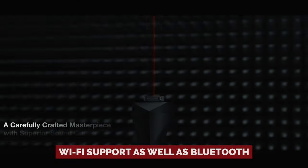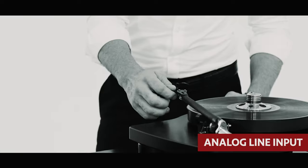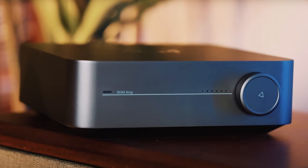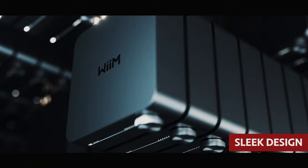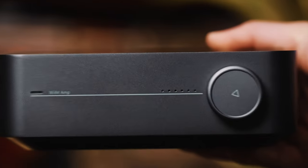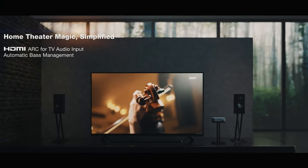Now let's talk features. This gem comes with Wi-Fi support as well as Bluetooth, USB, optical digital audio inputs, analog line input, and an HDMI ARC port for seamless TV integration. Got a subwoofer? No problem — the Wiim Amp has a subwoofer output with adjustable levels to take your bass game to a whole new level. We dig the sleek design, but we wouldn't say no to a couple more buttons on the front panel — sometimes you just want to skip a track without reaching for the remote. Ready to elevate your audio experience? The Wiim Amp is here to bring the house down in the best way possible.